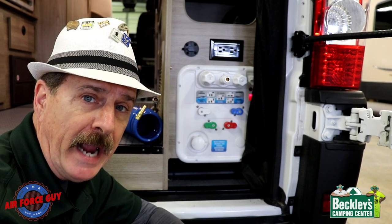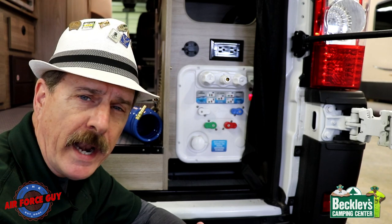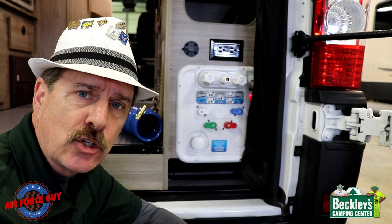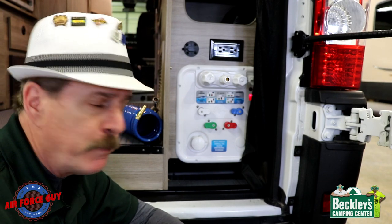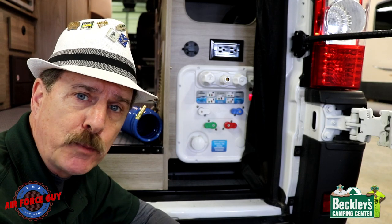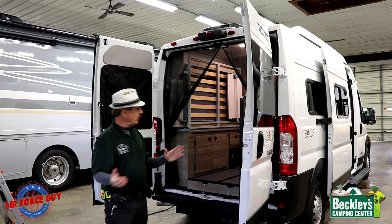On this particular unit you're going to have two AGM batteries, giving you 105 watt-hours of power — a little bit more than a regular deep cycle battery. If you're driving or plugged into power, you will recharge those batteries.